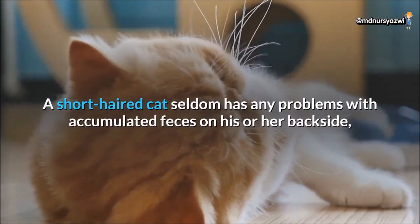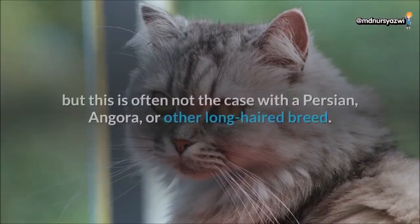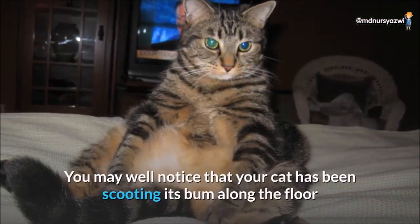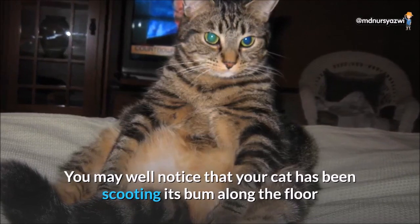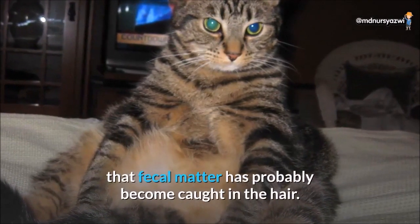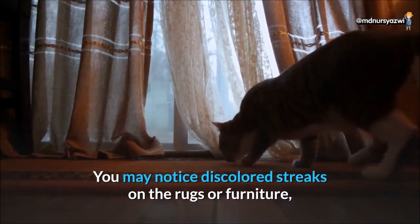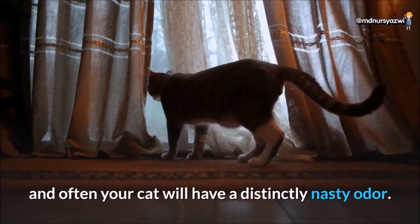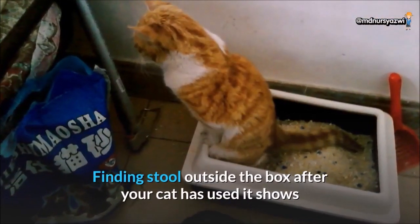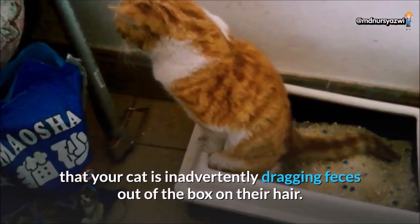A short-haired cat seldom has any problems with accumulated feces on his or her backside, but this is often not the case with a Persian, Angora, or other long-haired breed. You may well notice that your cat has been scooting its bum along the floor after using the litter box — the reason for this is that fecal matter has probably become caught in the hair. You may notice discolored streaks on the rugs or furniture, and often your cat will have a distinctly nasty odor. Finding stool outside the box shows that your cat is inadvertently dragging feces out of the box on their hair.